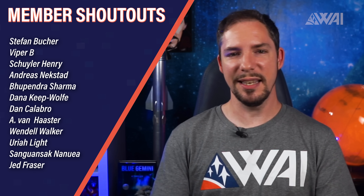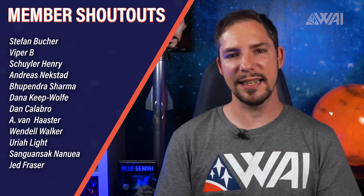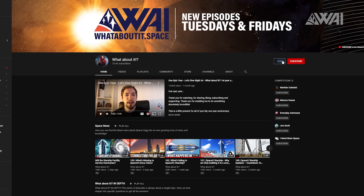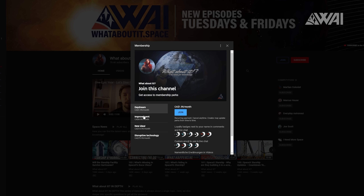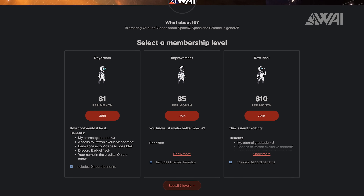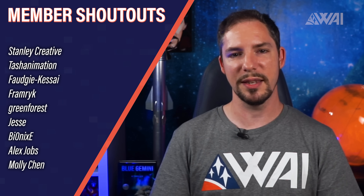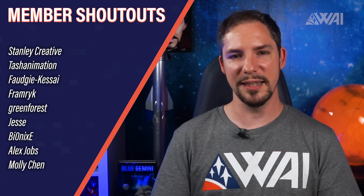A huge shout out to Viper B, Andreas Nextstart, Dana, Keap Wolfie, Dan Calibro, Wendell Walker, Jet Fraser, and many others — you rock! We are very close to 500 patrons now and I am stunned by all the support. Without it, What About It as you just saw it would not be possible, so I'm sending all of you my deepest gratitude. If you want to become a supporter too, click the join button under the video or head over to my Patreon page for daily insights into the production, an awesome community, and a chance to talk to me on Discord almost every day. And last but not least, here's my team shout out — incredible people helping on every episode to make sure it meets our quality standards every time. Thank you for helping, supporting, and encouraging me and making sure that the show goes on.